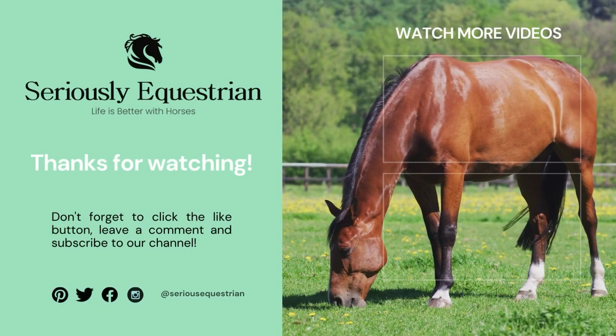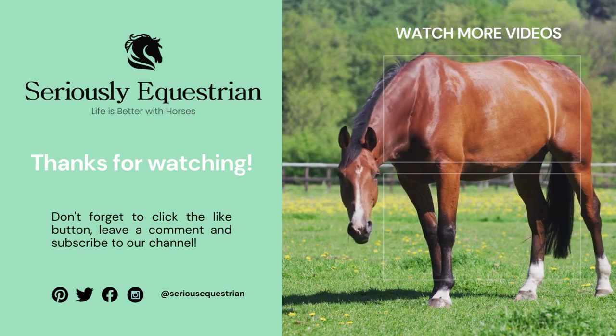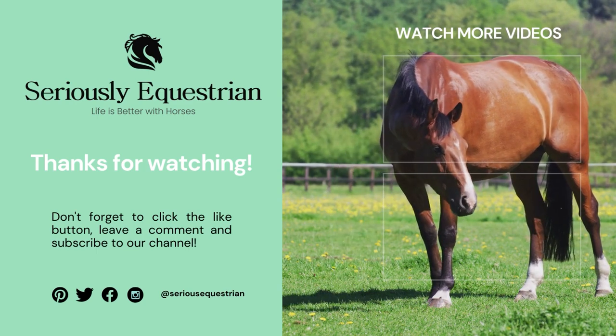We hope you enjoyed this video. Don't forget to click that like button, leave a comment, and of course, subscribe to our channel.